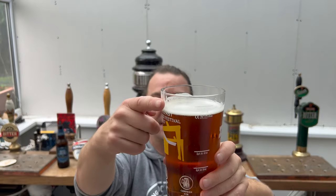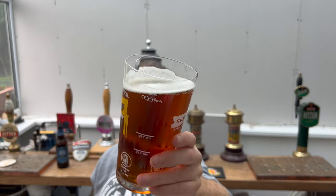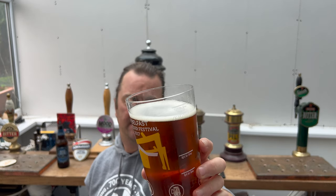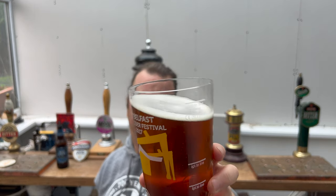We've got a one-finger white head on this one, good levels of carbonation on the beer. It's an amber colour — in Wales where I'm from, they would be calling this a best bitter.